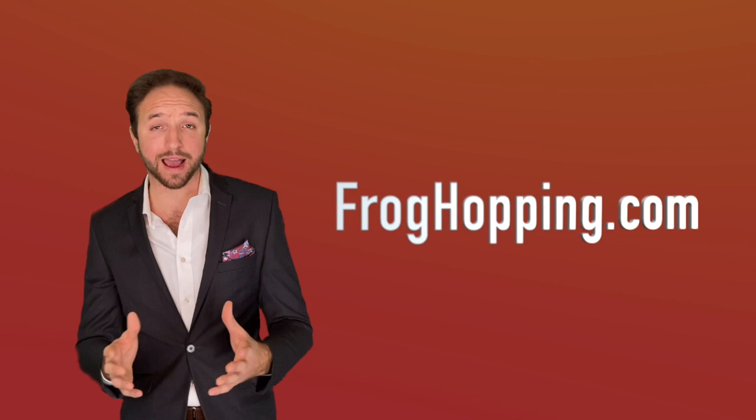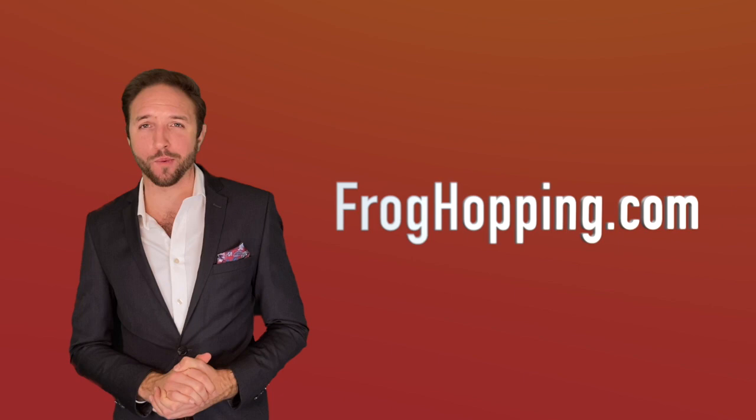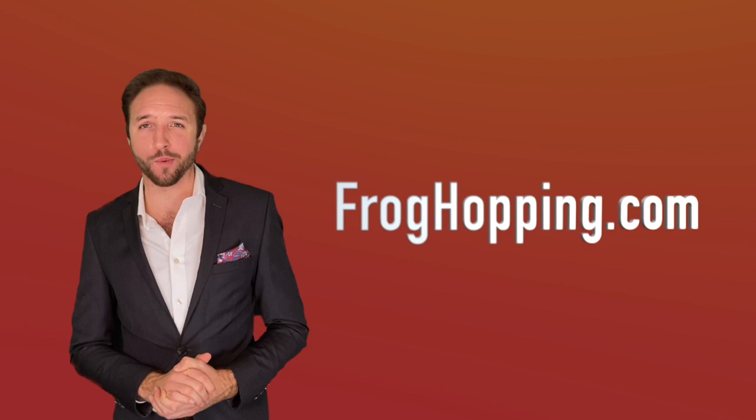We have lots more information for you on how Frog Hopping can help work for you. So be sure to browse through our website or contact us directly at froghopping.com. I'm Jack Jenkins. Thanks for watching.